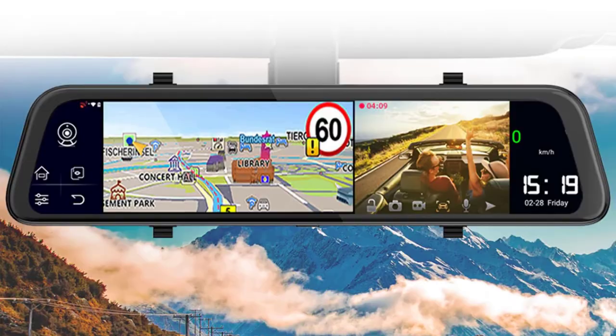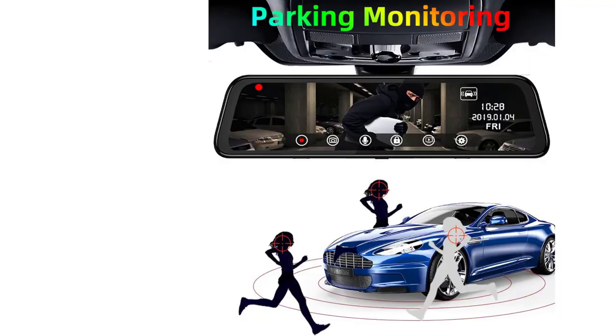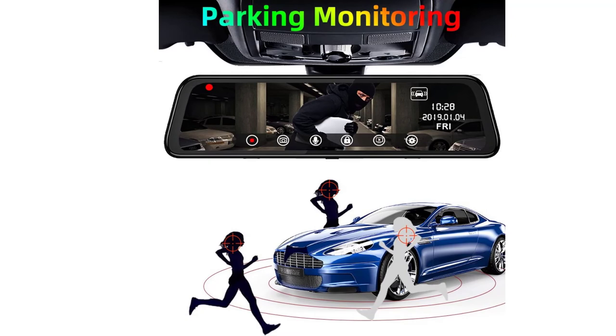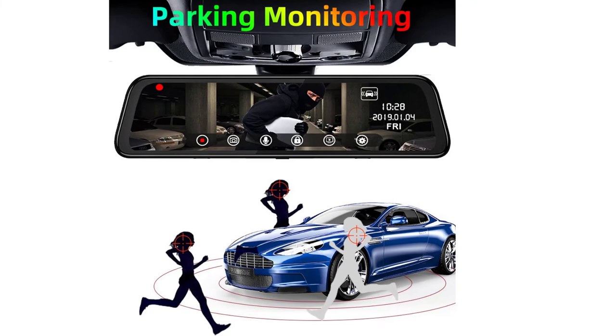Screen ratio: 16 to 9. Display size: 12 inch. Video code: H.264. System: Android 8.1. RAM/ROM: 2 gigabytes slash 32 gigabytes. Front camera resolution: 1280 by 720. Rear camera resolution: 1920 by 1080.